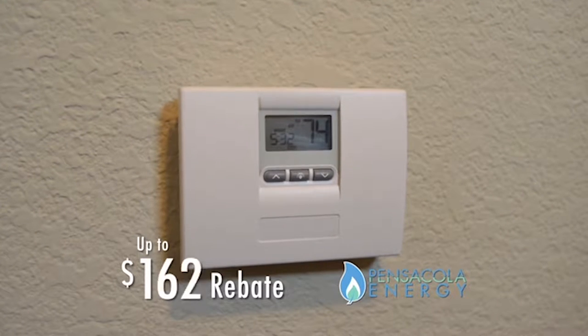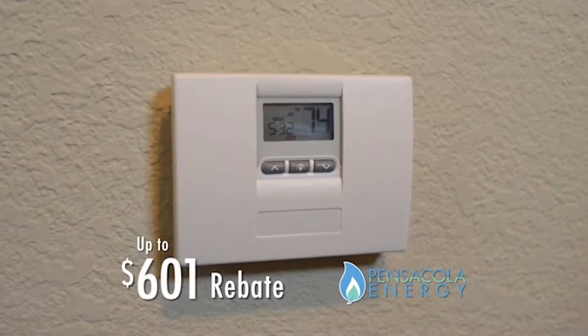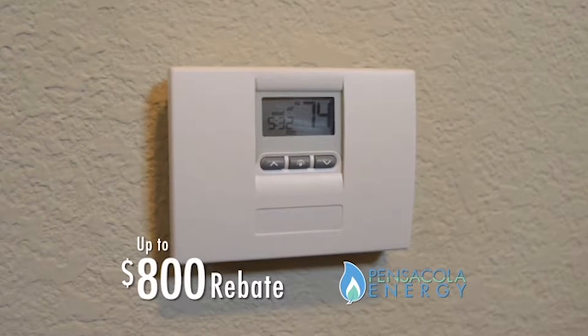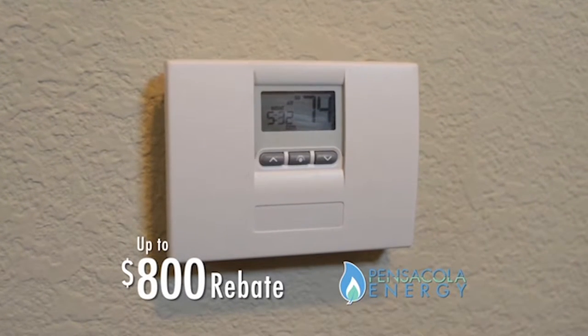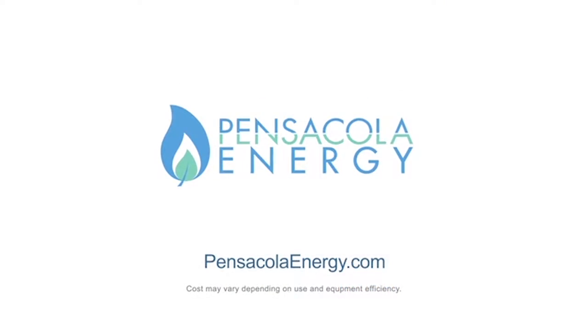Heat pumps don't pump much heat. In fact, heat from an efficient natural gas heater can be 30% warmer, and you can get up to an $800 rebate when you install one. Warming up to natural gas yet? Learn more at PensacolaEnergy.com.